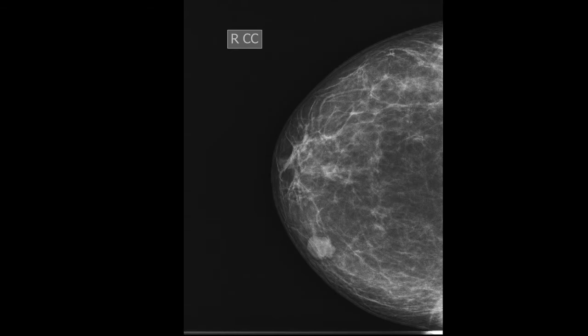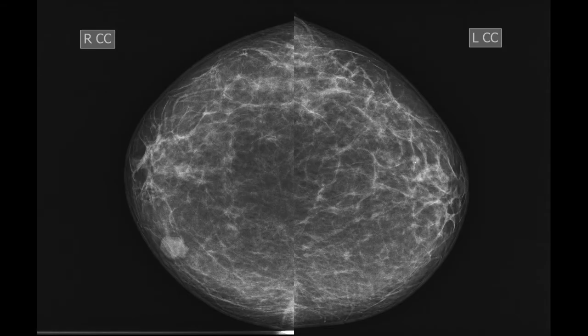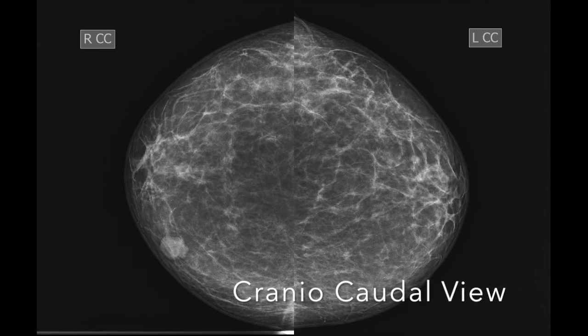To assess quality, it is important to maintain correct exposure. There should be no movement artifact, no skin folds, and both images should be symmetrical — optimal with cranio-caudal views.